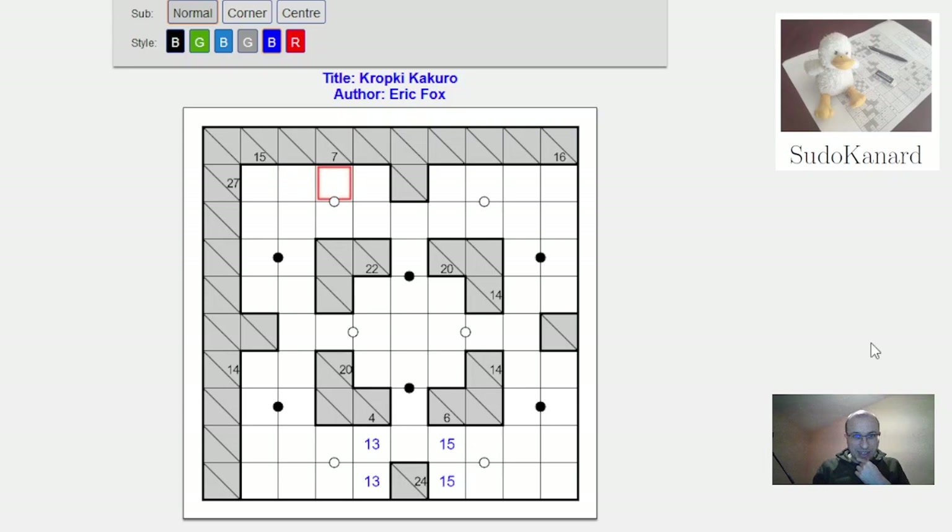This 7 is the sum of 2 consecutive digits, so it has to be 3 plus 4. This is restrictive: if it's 3, the other 3 digits must be 9, 8, and 7; if it's 4, they'd be 9, 8, and 6. So those digits are among the options, and we know 8 and 9 must appear. But 8 and 9 can't be next to each other or there would be a white dot, so one of them must go here.